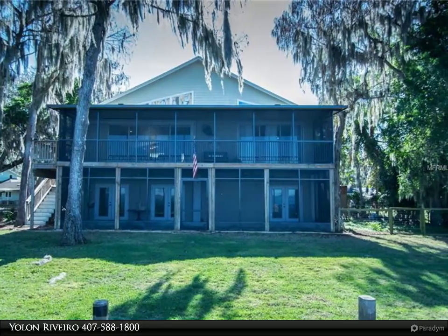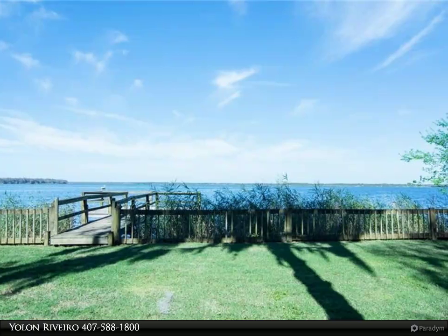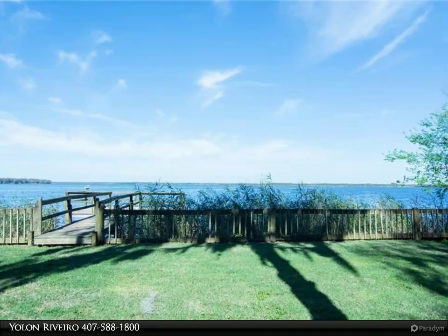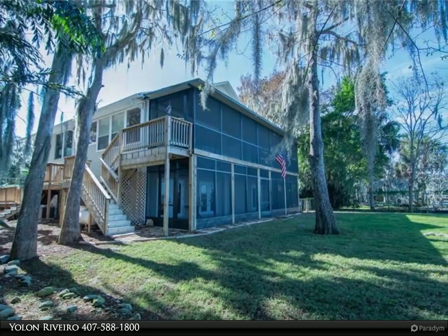This home was made for entertaining and has everything and more that you need for lake living. What are you waiting for? Life is better at the lake!